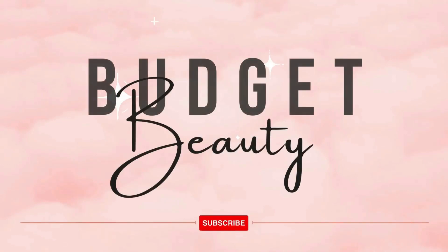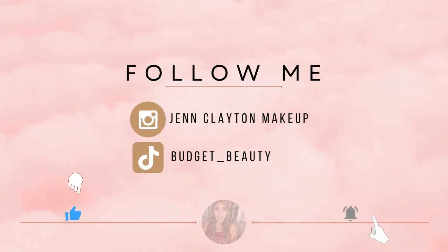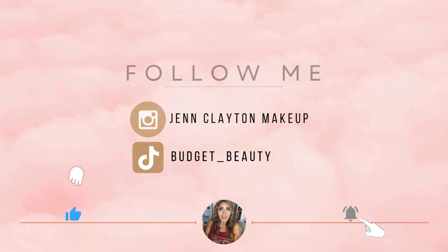Welcome to Budget Beauty, where I help you look flawless for less. Welcome back, and a very special welcome if you're new here. My name is Jen, and this is Budget Beauty. We do everything beauty on a budget, and that includes testing out new eyeshadow palettes.